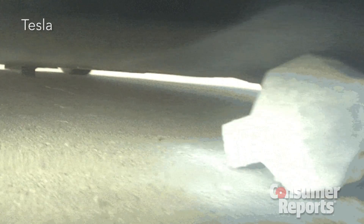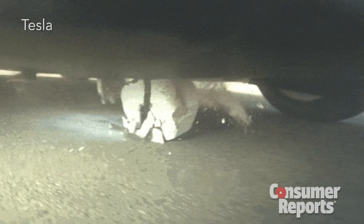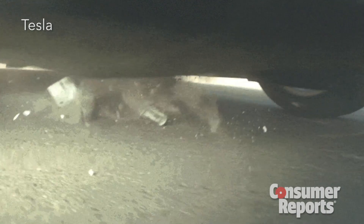Tesla has done a variety of tests to make sure this works, including impacting it with a cinder block, a tow hitch, and even an alternator.